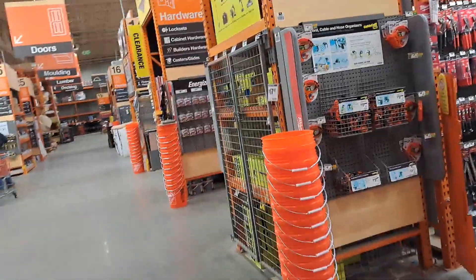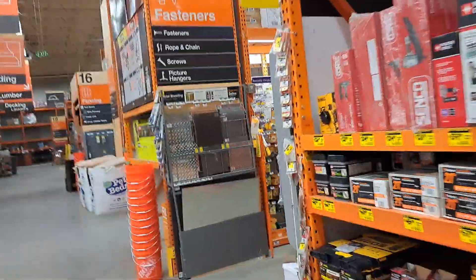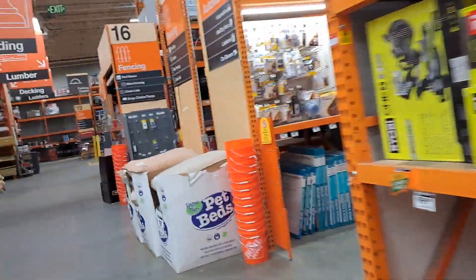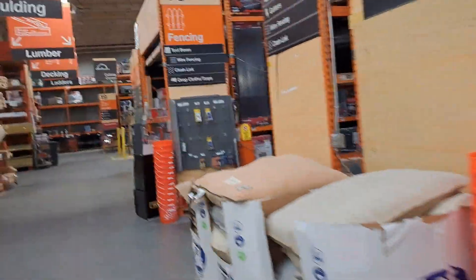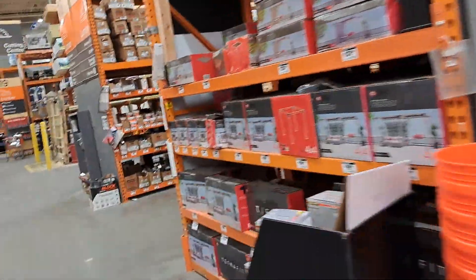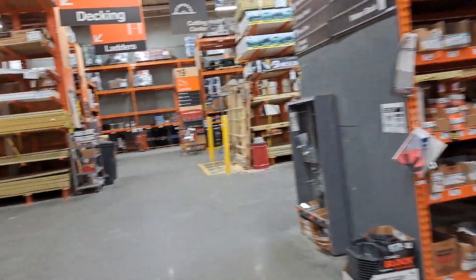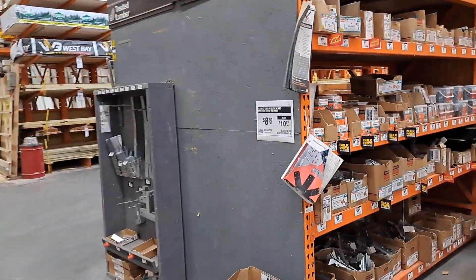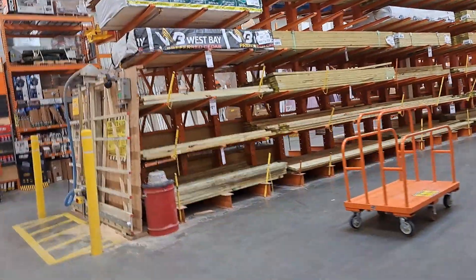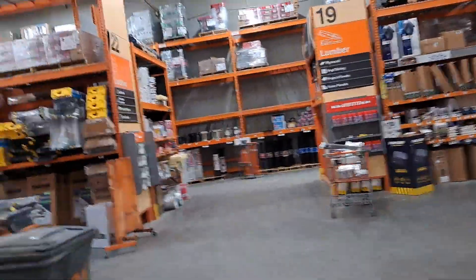This video — I'm going to try not to make it all over the place like a lot of my videos, but you know, it's Bob's life. I don't know where I'm going because I don't shop Home Depot a lot. I know Lowe's real good, but Home Depot is not in my local neighborhood, so I've got to travel to get here. So we're just going to roll with it.